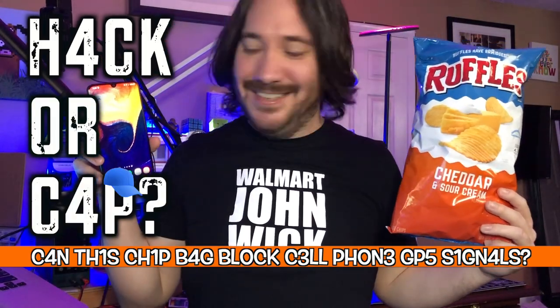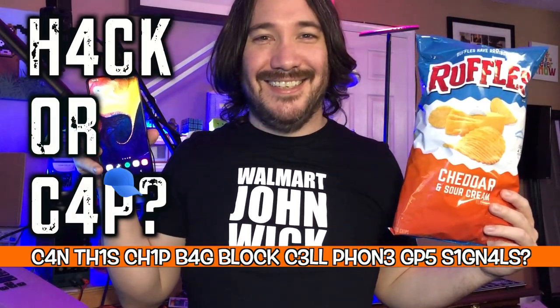Hack or cap? Can this chip bag block cell phone GPS signals to prevent tracking? Let's find out.